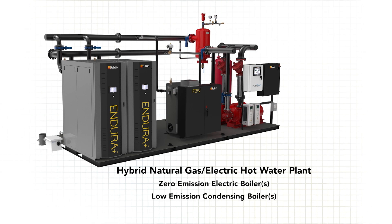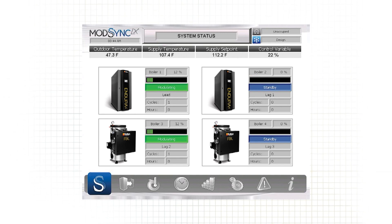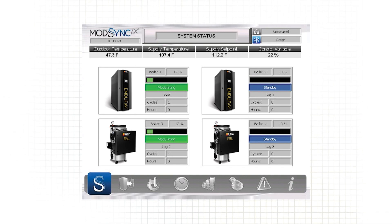With a hybrid system design, we have the ability to incorporate both ultra-high-efficiency natural gas condensing boilers along with zero-emissions electric boilers into the same system. This allows us to utilize the current infrastructure that the client has, while knowing that we can switch over and use more of the zero-emissions electric boilers as their infrastructure increases.